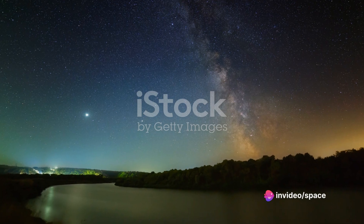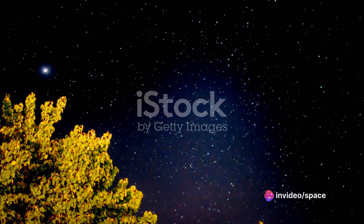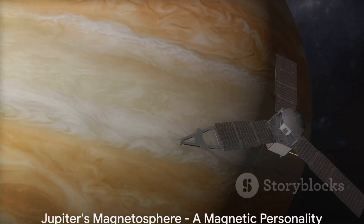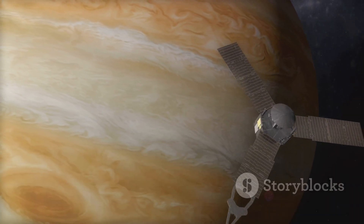The atmospheric composition of Jupiter, with its vivid bands and swirling storms, truly makes it a spectacle in our solar system. Next, we venture into the unseen, yet powerful component of Jupiter — its magnetosphere.